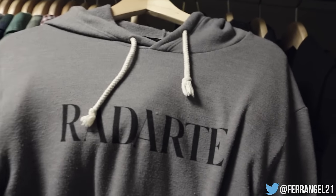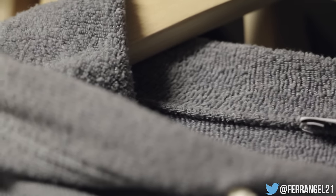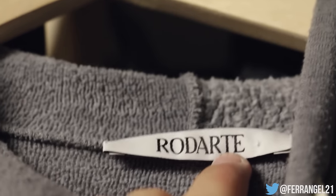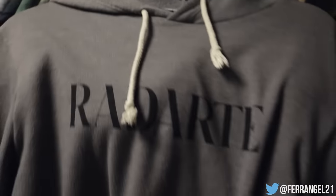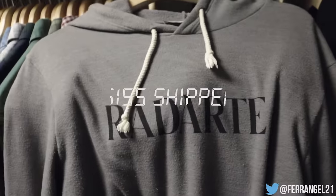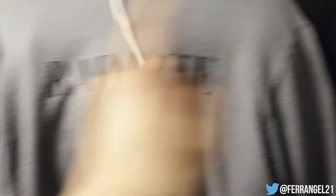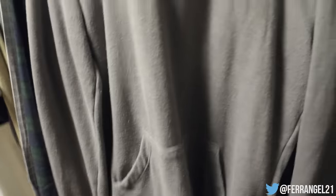Next up we got another hoodie, also size medium. This is made out of a lightweight French terry — it's really different, you can see the material if I zoom in. This is by the brand Rodarte. It retailed for about $195 to $205 after tax. I'm trying to sell this for $155 shipped, and I'm also willing to work on price. It has off-white drawstrings, black Rodarte branding, and Kanye did wear it. The fit is pretty true to size, pretty boxy, standard length with extended slim arms so you get that stack action.